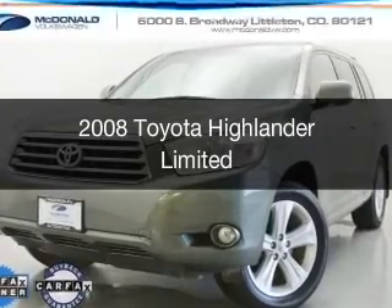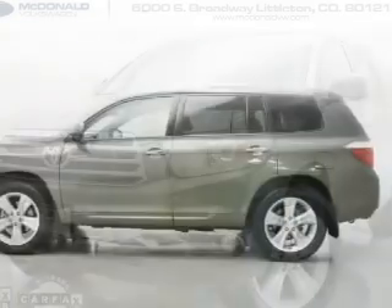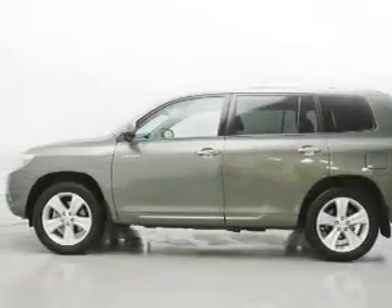This is a used 2008 Toyota Highlander. It's powered by all-wheel drive, a 3.5 liter, 6-cylinder engine, and a 5-speed automatic transmission.